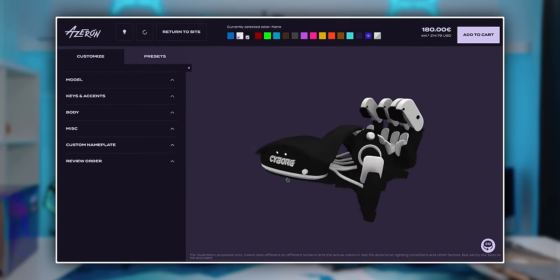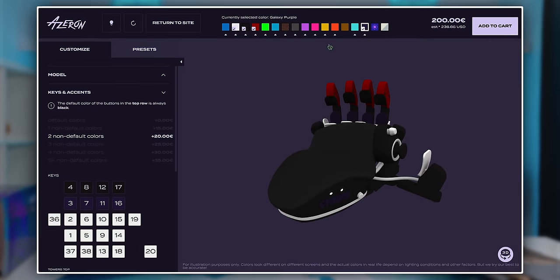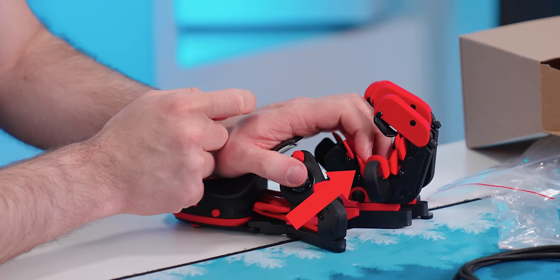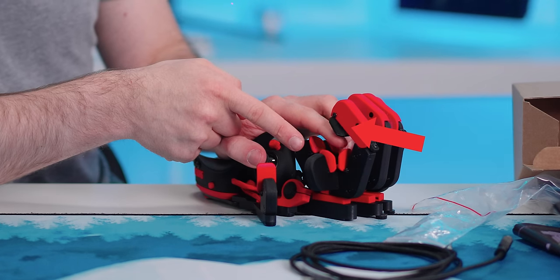On their website there's a whole tool to customize your own. Not only can you choose the size, you can also change the color of every individual part. For my index finger I have one button here, then a second, a third, a fourth if I push forward, a fifth if I push to the right, and a sixth if I push to the top — that's six bindings for one finger.